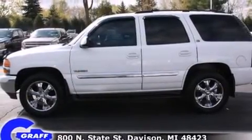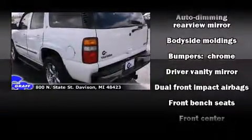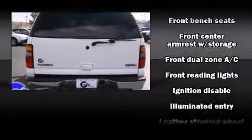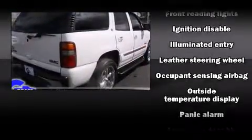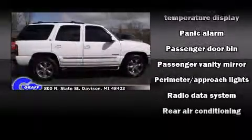Front dual zone air conditioning, power door mirrors and heated door mirrors, and cruise control. Passenger security is always assured thanks to the various safety features, such as dual front impact airbags with occupant sensing airbag, a panic alarm, and four-wheel disc brakes with ABS.